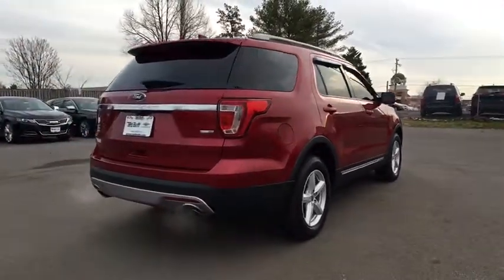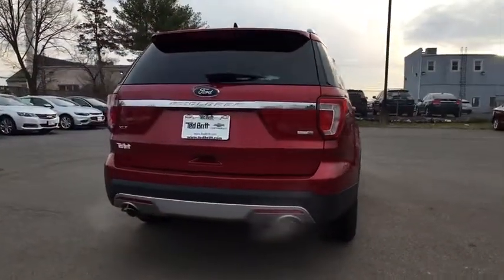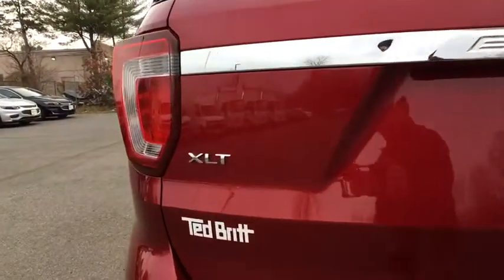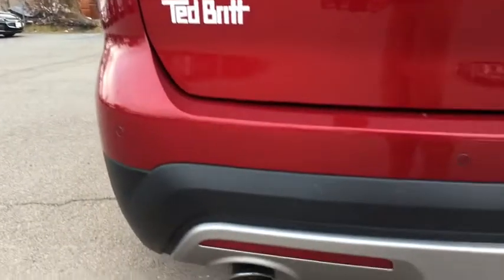Here are some of this vehicle's great options: leather wrapped steering wheel, Bluetooth, fog light, compass, trip computer, day and night rear view mirror, outside temperature gauge, color-matched door handles, tinted glass, four piece floor mat set.